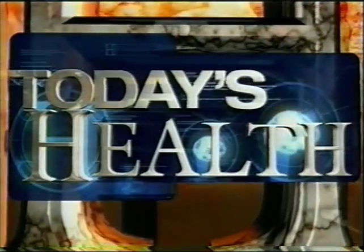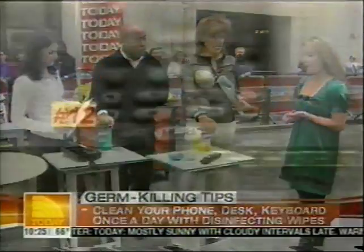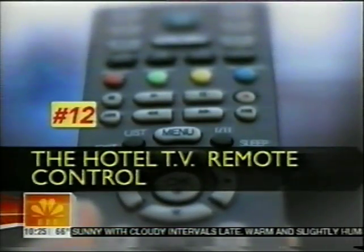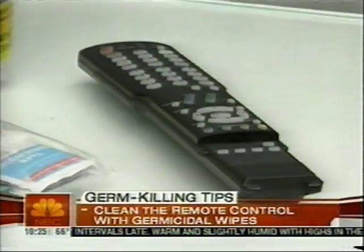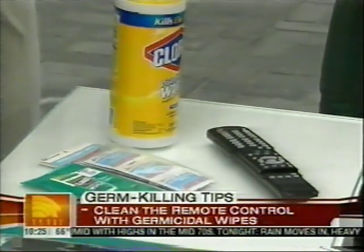This morning on Today's Health, the 12 germiest places you can encounter in America. The remote control in the hotel room is number 12. It's the first thing that people pick up, just like you pick it up when you go in. And it's covered with cold viruses and bacteria.